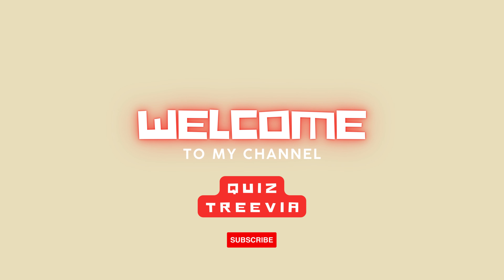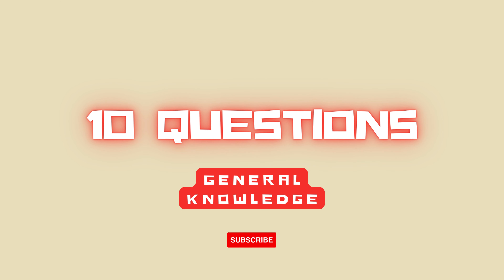Hello guys, welcome back to my channel. Let's test your knowledge for today. In today's video, we have 10 general knowledge questions for you guys to answer. Hit the subscribe button now and let's start the challenge.